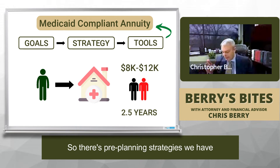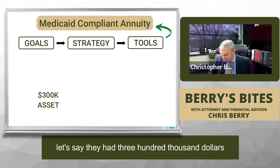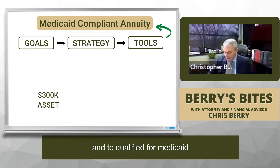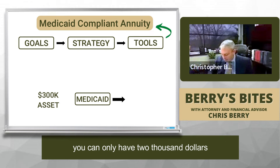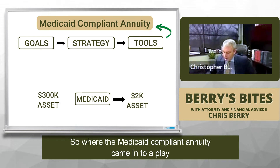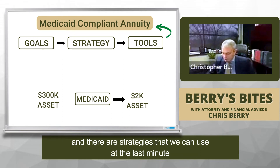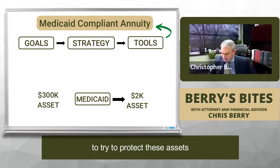There are pre-planning strategies we have, but to qualify for Medicaid you can only have $2,000 of total assets. So where the Medicaid-compliant annuity came into play is that they had a loved one in a nursing home paying these long-term care costs. There are strategies we can use at the last minute to try to protect these assets.